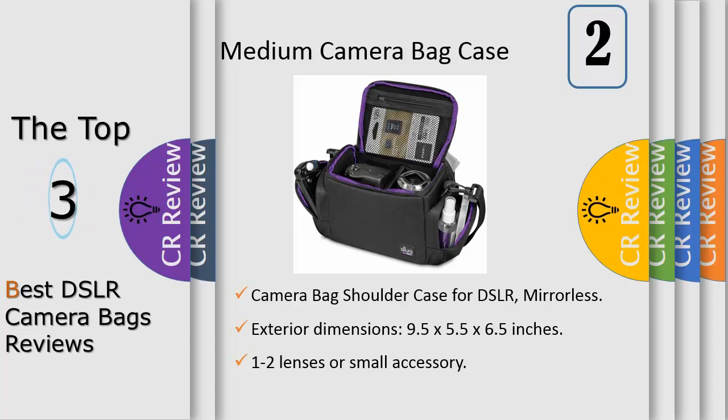With a soft padded interior, secure zipper top, zipper exterior pockets, and velcro interior divider, this case is the ideal solution for carrying your digital camera and all the essentials for taking great photos.